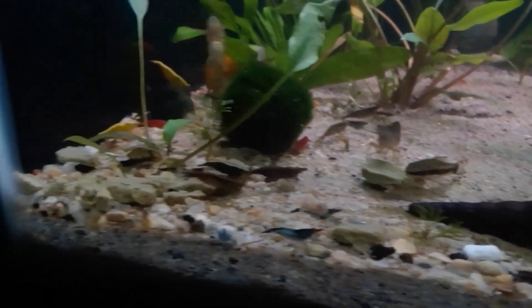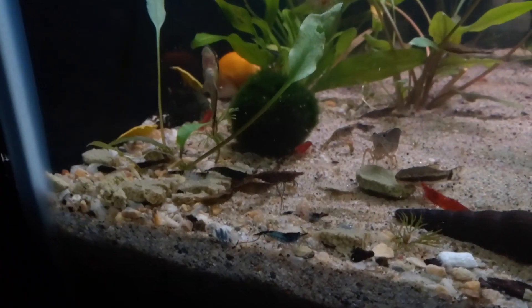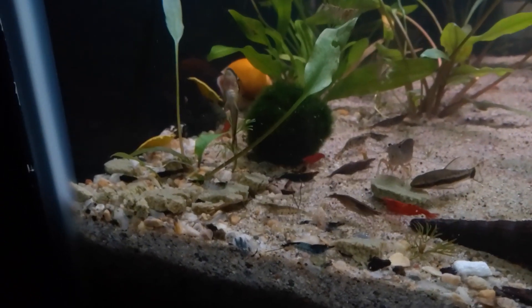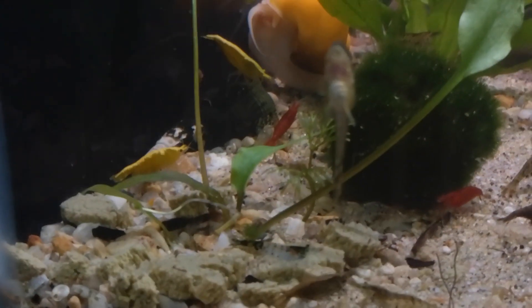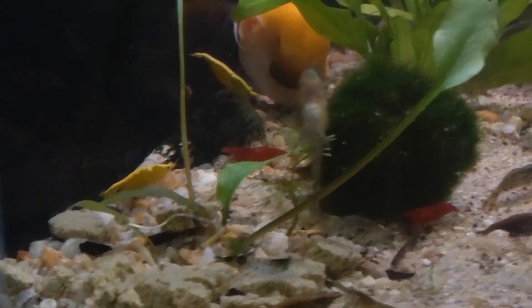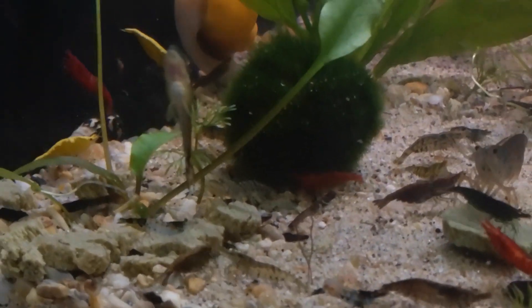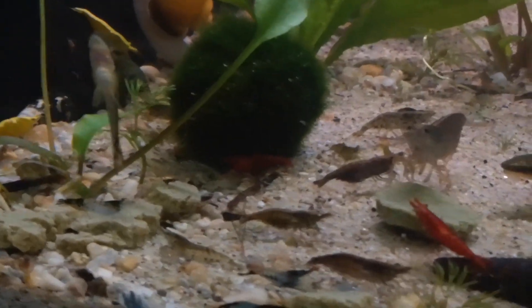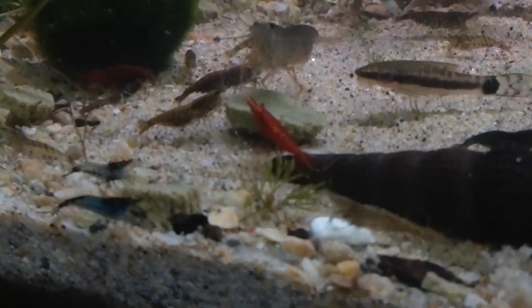All the shrimp are starting to gather over here. There goes another one of my yellow Neocaridina shrimp — two of them back there, the purebred ones that I'm looking for some babies from here soon. All these came from Mark Shelley Aquatics — all these shrimp. I ordered Skittles shrimp from him, all different colors, and they've been breeding in here for nearly a year now.